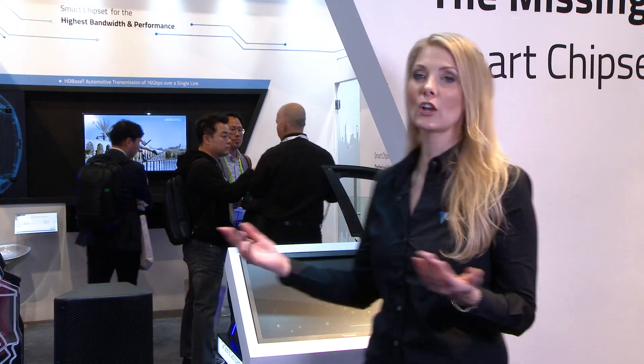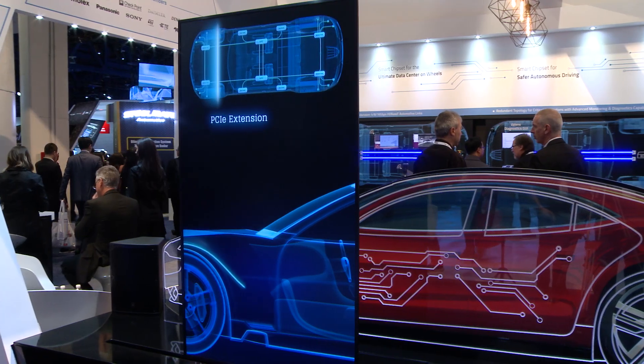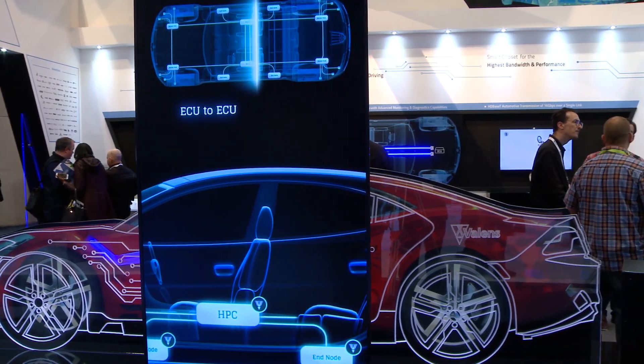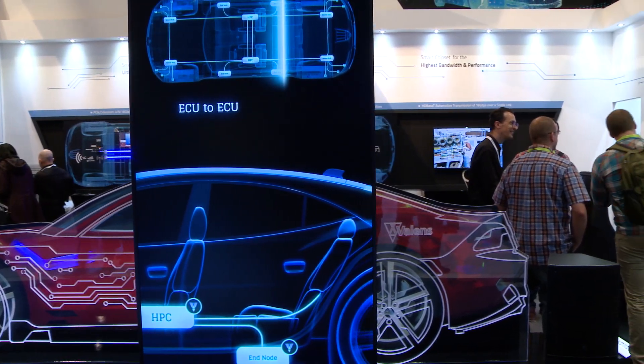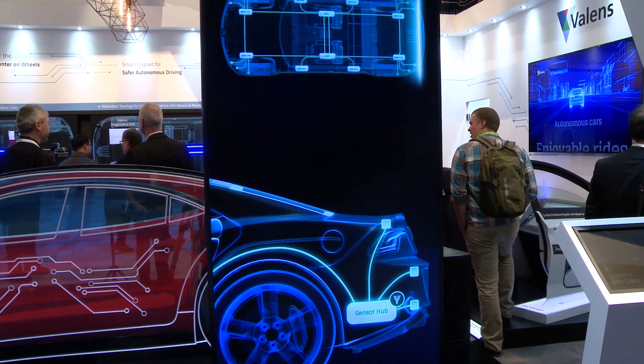Next, let's talk about high-performance computing. Our cars are becoming basically data centers on wheels. With more computing units and more power needed to enable the autonomous car, HDBaseT automotive enables us to adopt the data center concept and fit it into those tight automotive spaces — by extending PCIe transmission to up to 50 feet. This simplifies and brings more flexibility into ECU-to-ECU connectivity and resource sharing, as different devices no longer need to be placed right next to each other; you can put them wherever it's easier or more efficient.